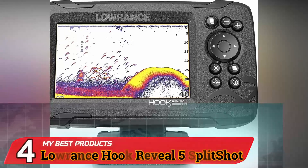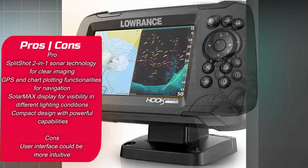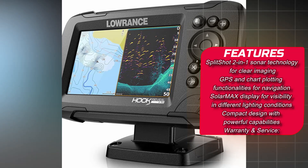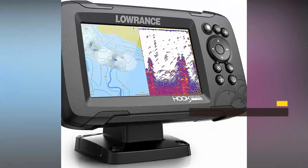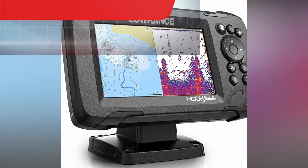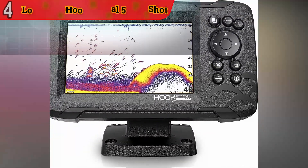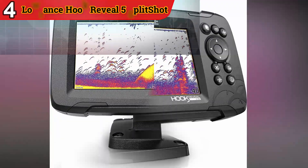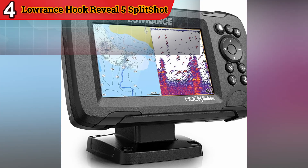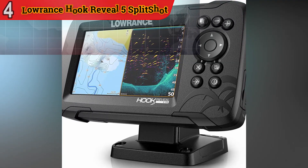Number 4: Lowrance Hook Reveal 5 Split Shot — Exploring Aquatic Vistas. Embark upon an aquatic sojourn amplified by the Lowrance Hook Reveal 5 Split Shot Fish Finder, a diminutive yet robust solution that encapsulates power within its confines. The Split Shot 2-in-1 sonar technology unfurls crystalline depictions of aquatic life and submerged formations. Equipped with GPS and chart plotting functionalities, it empowers you to etch waypoints and navigate waterways with conviction. The SolarMax display ensures visibility regardless of lighting conditions. Users value the compact design and clear imaging, though some find the user interface could be more intuitive.